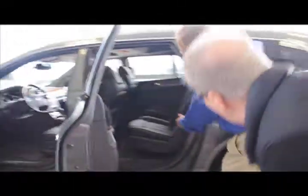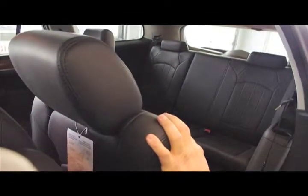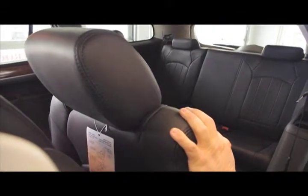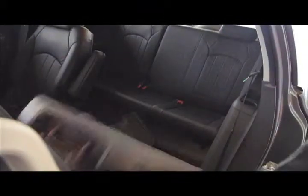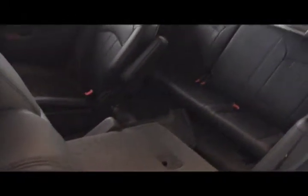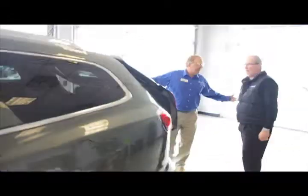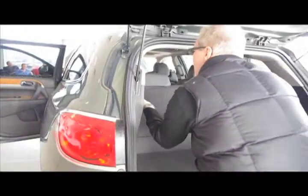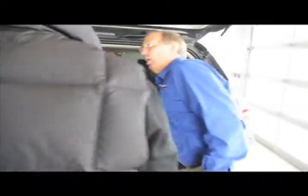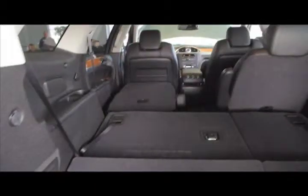This is a GM exclusive — the smart slide seat. Pull on this lever here, and now you can get into the back easily. Try that on the Acura — it's pretty tight. You can't do that on the Volvo or the Lexus; they don't even have a third seat. Now pull on that lever — it folds down flat. And we have an electric folding rear seat you can also operate with your remote, hands-free. Fold that down and we have a completely flat load floor. There's actually more room in here than in a Tahoe or a Yukon.